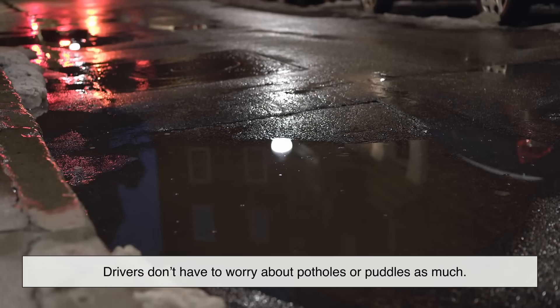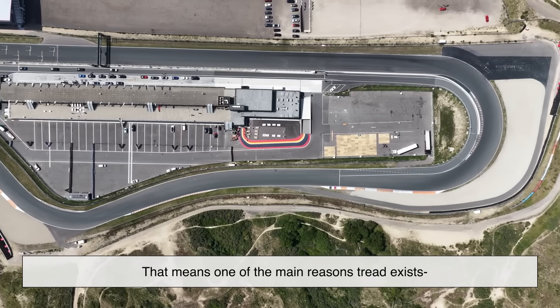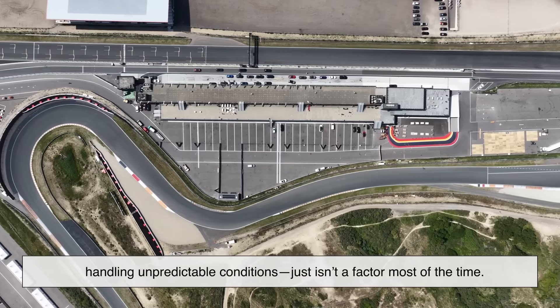Drivers don't have to worry about potholes or puddles as much. The surface is smooth and predictable. That means one of the main reasons tread exists — handling unpredictable conditions — just isn't a factor most of the time.